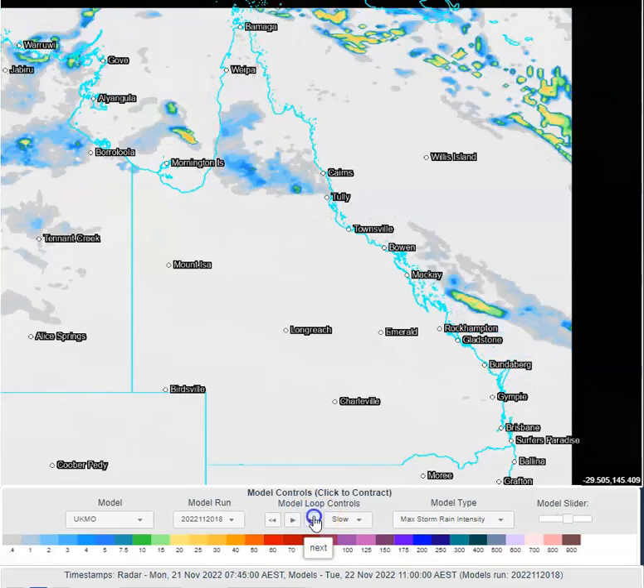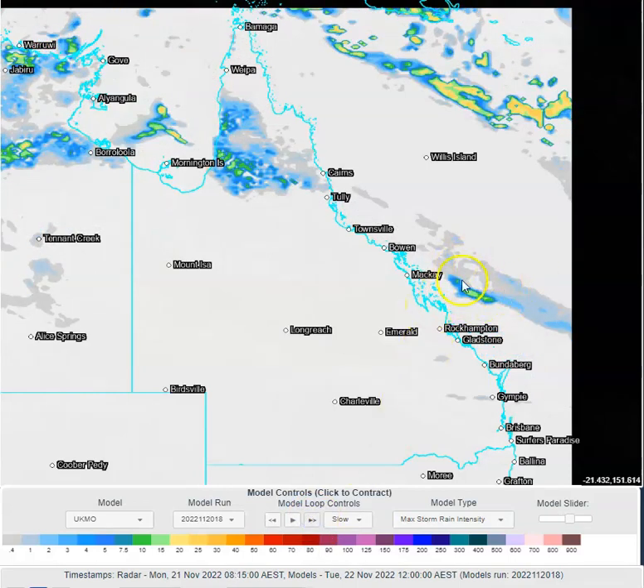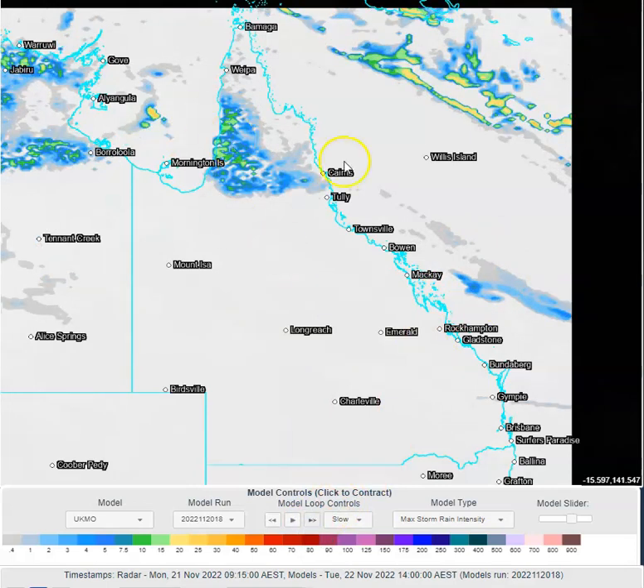As we progress through tomorrow, all of that significant convection is expected to remain offshore across central Queensland. Just some isolated showers and storms in far north Queensland tomorrow, so a nice quiet day weather-wise.